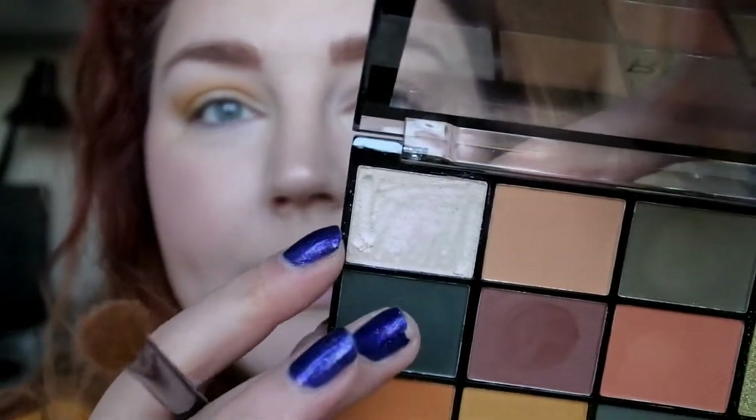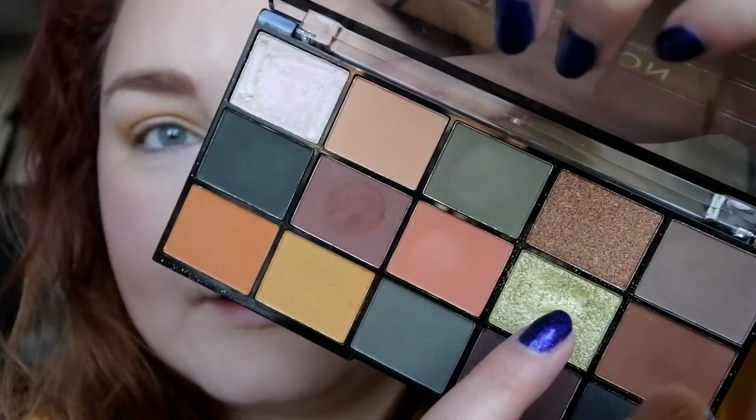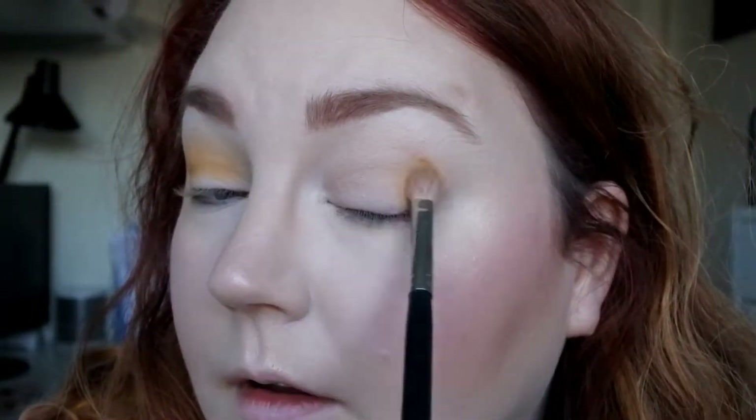This shade had a little bit of fallout, so I'm just going to wipe that away. God, I look glowing!